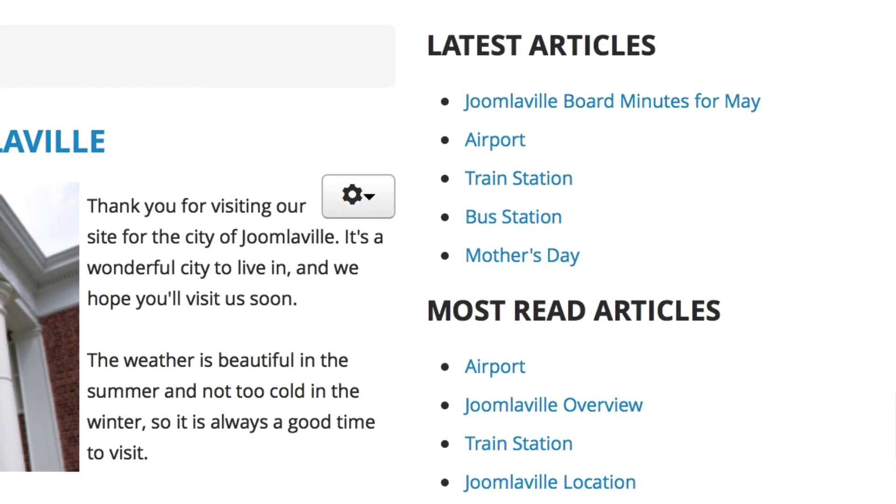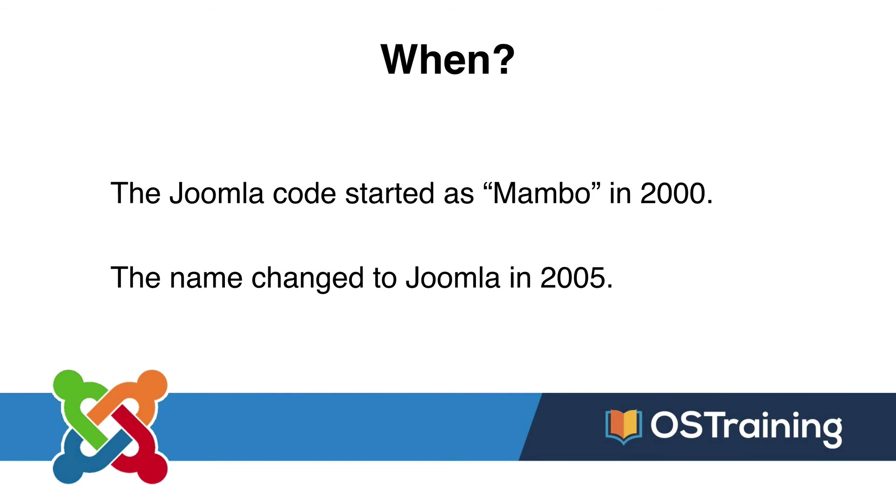For instance, what about a little section on your site that has all the latest articles, maybe in your blog? If this was a static site, every time I added a new blog item I would need to go and update that sidebar. The beauty of Joomla is it does it for you, so maintaining your site is so much easier.